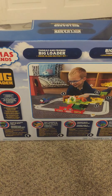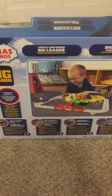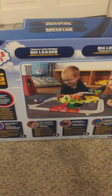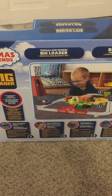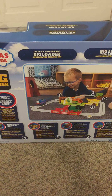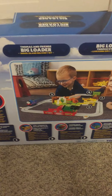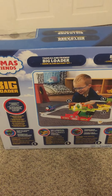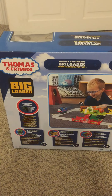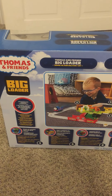In 2000, they released the Thomas Big Big Loader set, which came with Thomas, one of the hard lorries, and Cranky. It is a reskinned version of the 1993 Big Big Loader set.